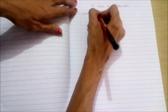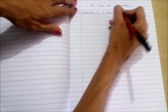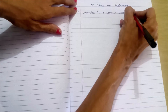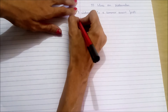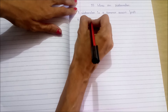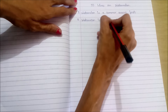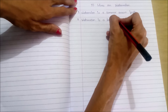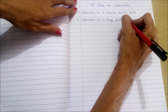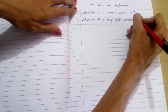First point: watermelon is a summer season fruit. Second point: watermelon is a large fruit, spherical in shape.